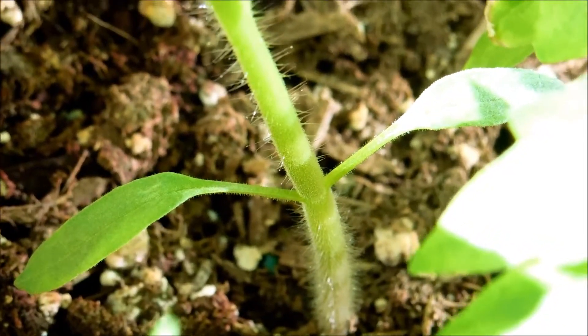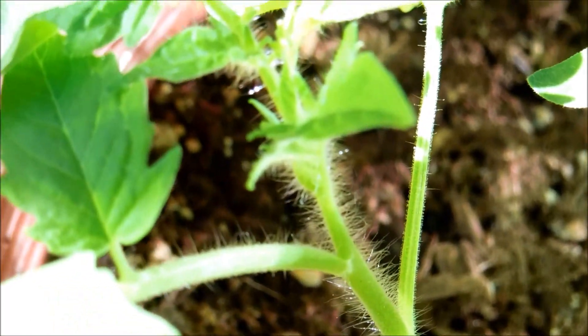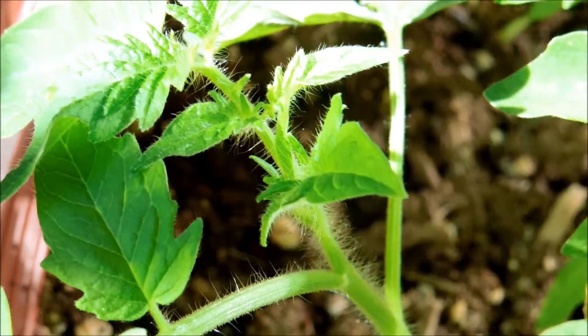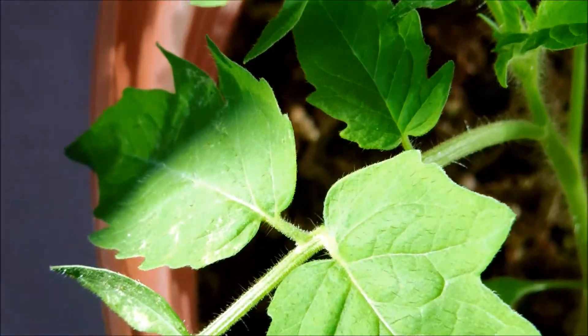Here's the fuzzy stem that prevents insect predation, two cotyledons, and at each node is kind of an alternating leaf pattern with these petioles containing many leaflets, which we're accustomed to thinking of as leaves.